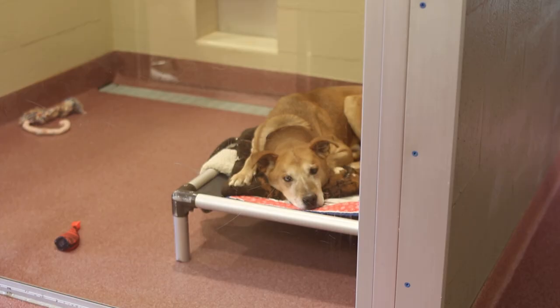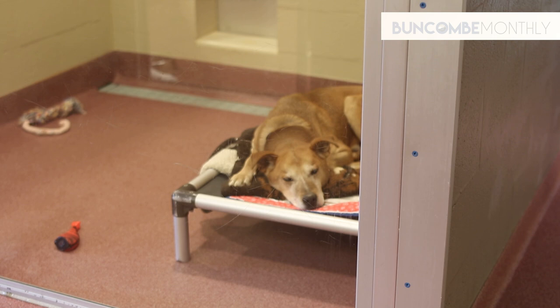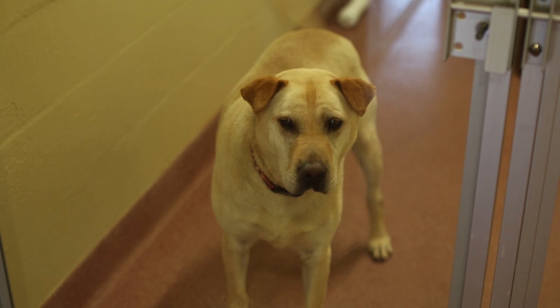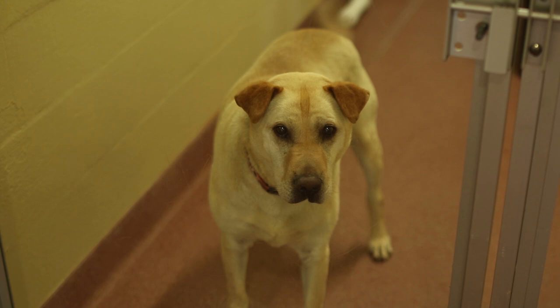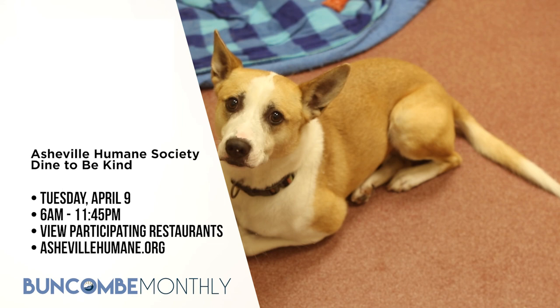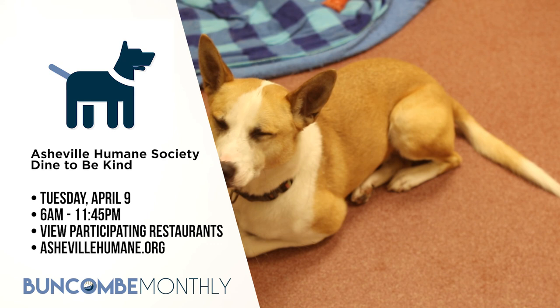The Asheville Humane Society hosts many great events throughout the year to help raise funds for animal welfare in our community. One of their more popular events is Dine to be Kind. Join the Asheville Humane Society for a day of dining out to help local animals in need. Participating restaurants will donate a portion of their proceeds to the Humane Society. You can mark your calendar for breakfast, lunch, dinner, or all three — takeout is even included. Drink to be Kind will also be held at participating breweries. It's taking place on Tuesday, April 9th from 6 a.m. to 11:45 p.m., depending on the restaurant. The list of restaurants and more information will be available soon at AshevilleHumane.org.